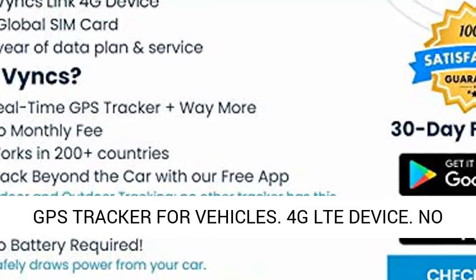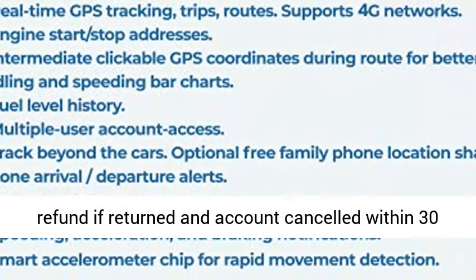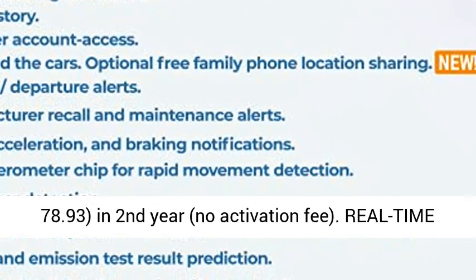GPS tracker for vehicles — 4G LTE device with no monthly fee. A one-time activation fee of $39.99 applies, with a full refund if returned and account cancelled within 30 days. One year of service is included.